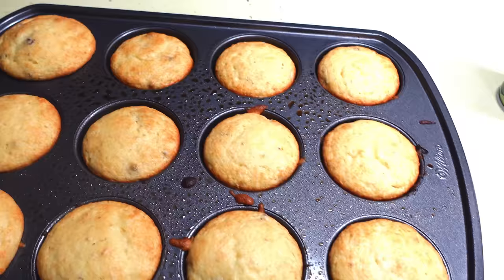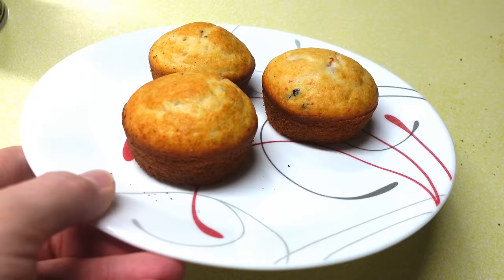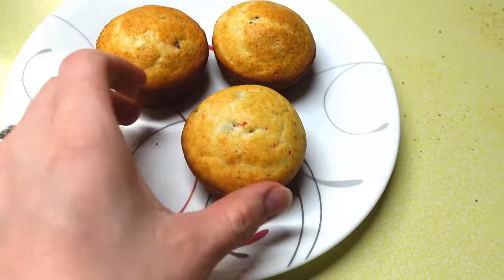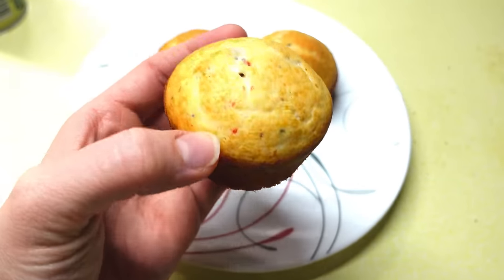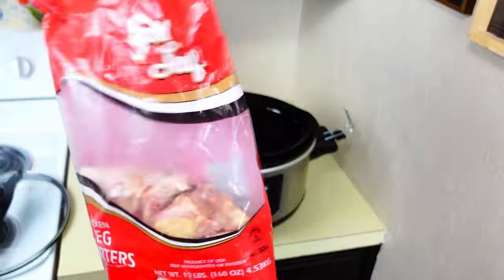We like to do something very simple on Sundays — muffins, pancakes, or oatmeal. It's got to be fast and quick, so this is one of those days we have muffins.